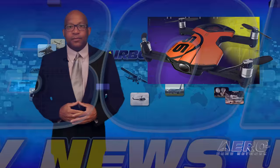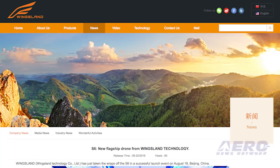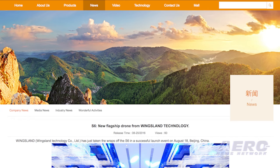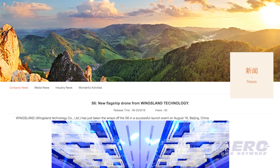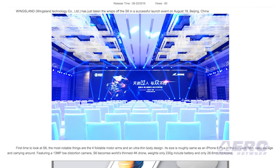The Wingsland Technology Company has just unveiled a new mini drone called the S6, launched in Beijing, China last week. The S6 is roughly the size of an iPhone 6 Plus in its folded form, featuring a 13-megapixel low-distortion camera. The company says the S6 is the world's thinnest 4K drone and it weighs in at only 8 ounces, including the battery. Wingsland says the S6 allows you to attach different functional accessories through an extended port.